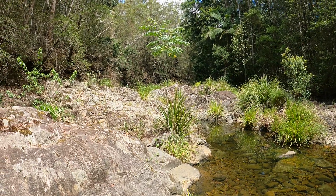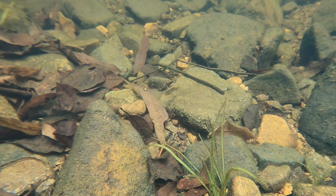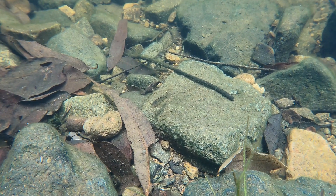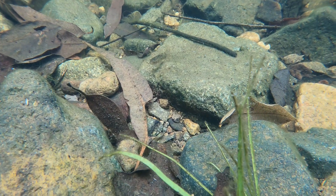We stopped and had a look at what they might be, and they're another species of gudgeon. These are called purple-spotted gudgeon, and these are some of my favourite gudgeons. I've even got some in my ponds.